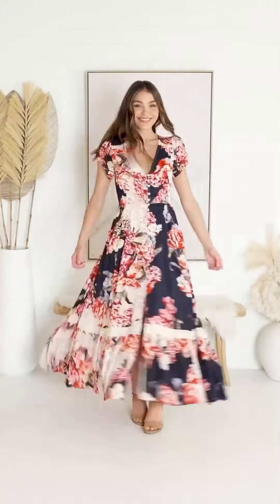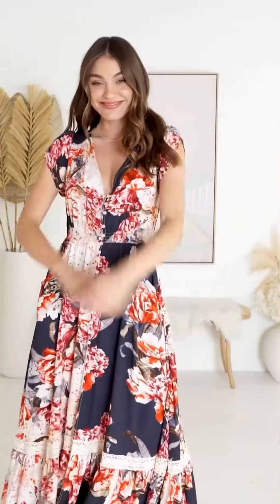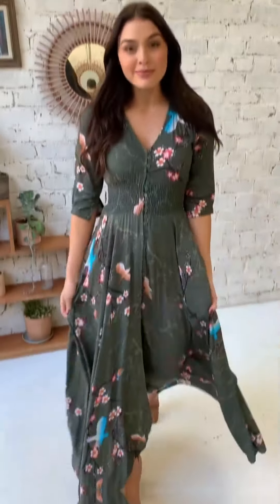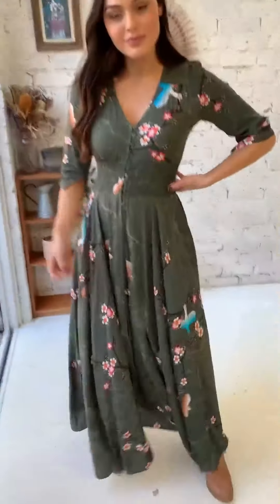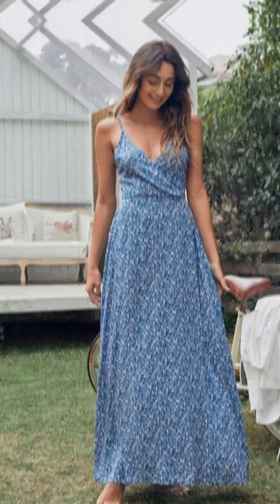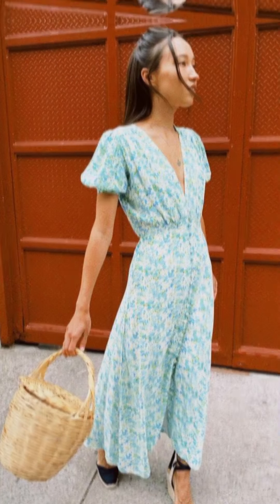These models I will link in the description page and on the Instagram page — you can easily follow them. Girls and guys, I want to tell you: I am not promoting any model, I am not promoting any brand, I am not selling any dresses, offers, or accessories. I'm making this video just for entertainment purposes.